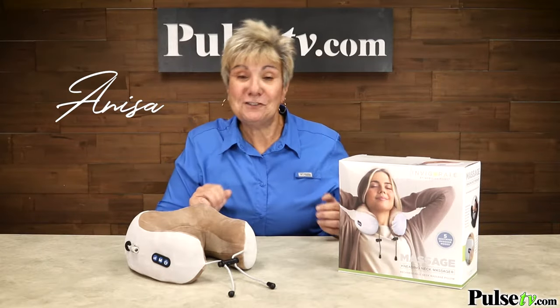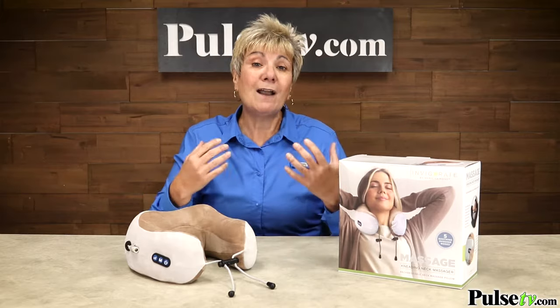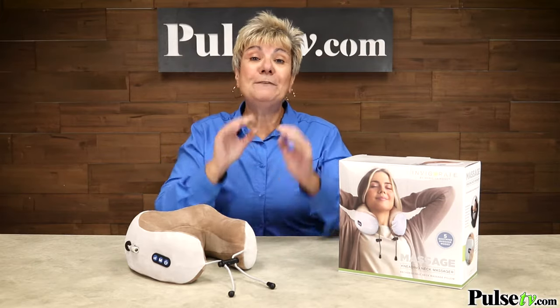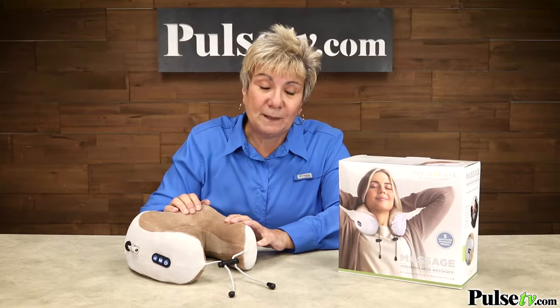Hey, it's Anissa and let me ask you a question. Do you have a pain in the neck? I'm not talking about the people in your life — I'm talking about real pain in your neck. If you do, we have the solution with this rechargeable kneading neck massage pillow.